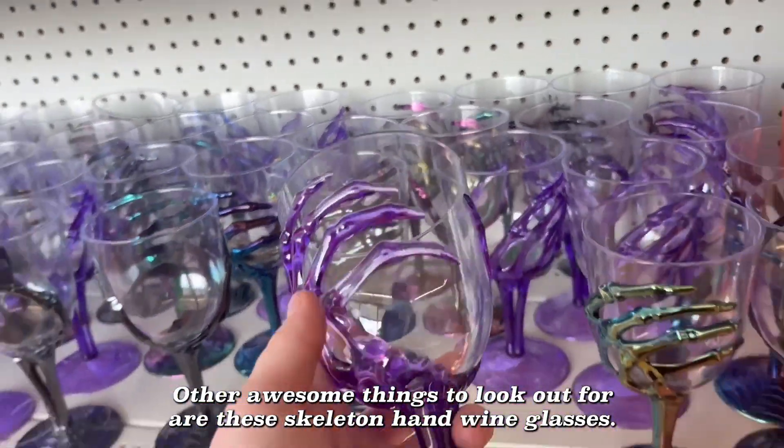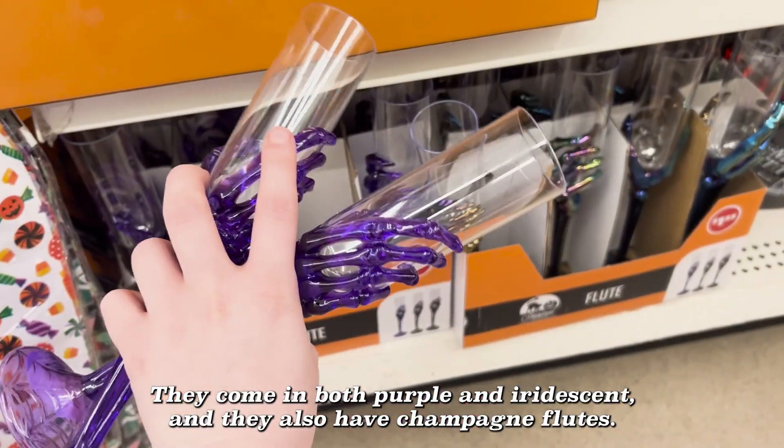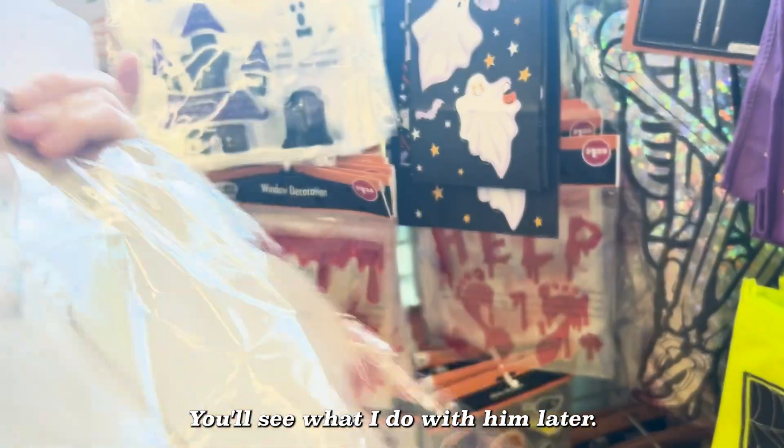Other awesome finds to look out for are these skeleton hand wine glasses. They come in both purple and iridescent, and they also have champagne flutes. But my personal favorite find is this sparkly skeleton man — you'll see what I do with him later.